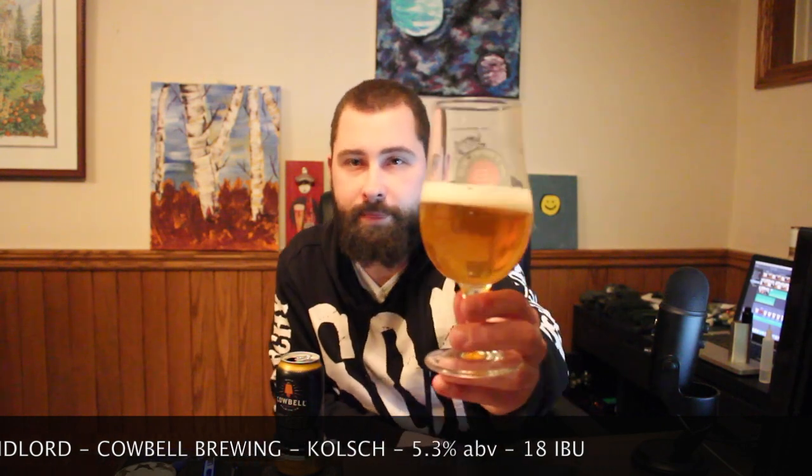Also an SRM of 5.5. Without further ado, let's pour this up. Looking at it before — gold and black, Absent Landlord with a very nice, stylish looking old gentleman on the can. We're pouring it into my Lake and Bay Tulip Style glass. Looking at that nice little pour, we've got a very clear beer, good amount of carbonation coming through, and a little bit of a small white head. Very nice golden color, looks super clear, with a little bit of chill haze on the glass, but nothing too crazy.